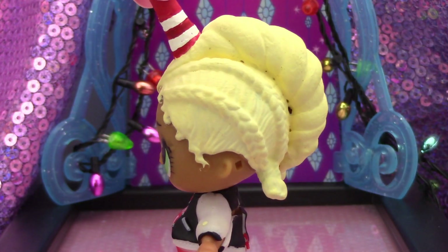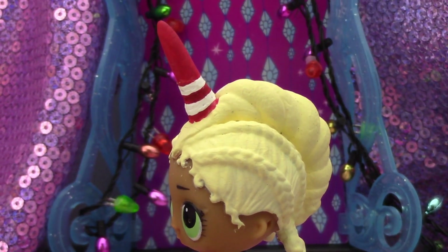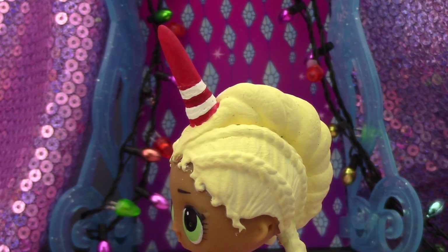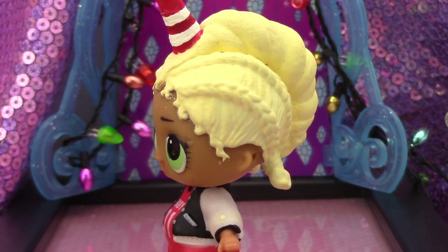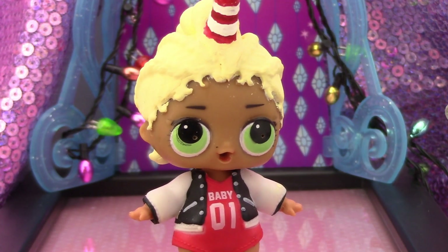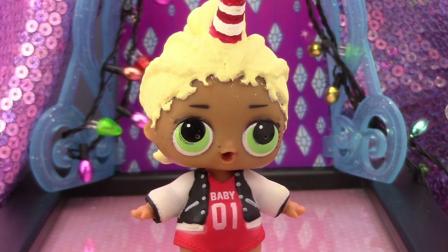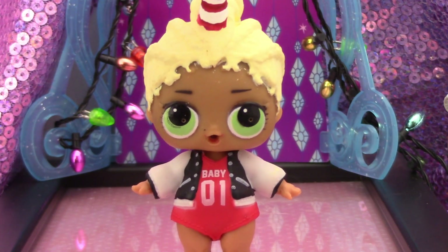Gigi painted DJ Swag's whole mane a light blonde color and gave him a red horn with two white stripes to match his t-shirt. When he was in the wedding party for Unicorn and Blue Ombre's wedding, he was wearing a tuxedo. Thank you DJ Swag!